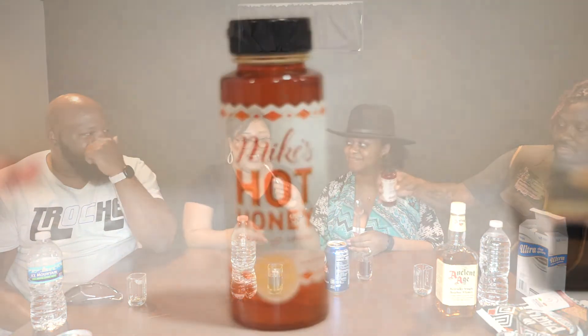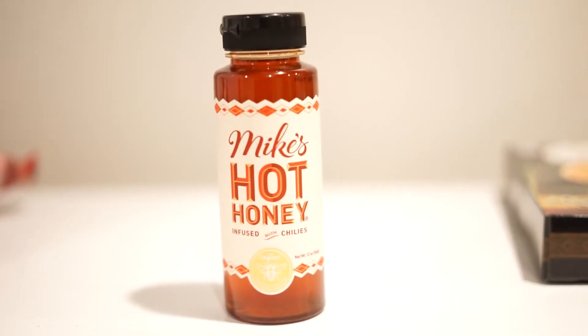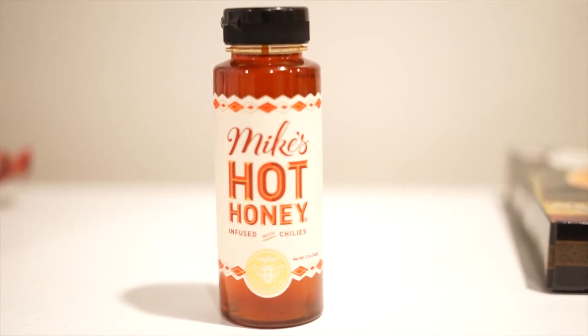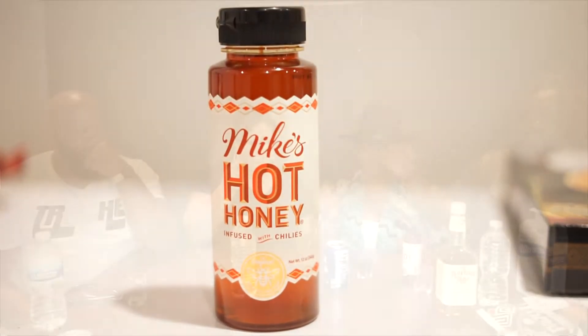Let's start with some Mike's Hot Honey. They are trying to kill me — hot honey — and I don't eat any hot stuff. Another disclaimer: I don't eat honey, it makes my stomach curl. Just smell it. So we're gonna do just a little dab since she can't do the full thing. Hold your nose — just a little bit.